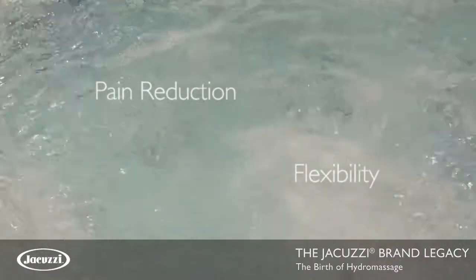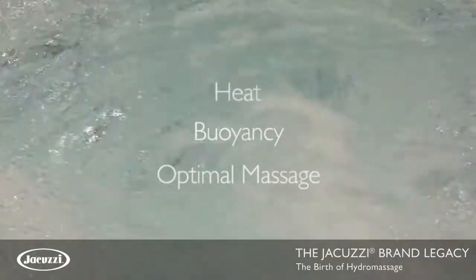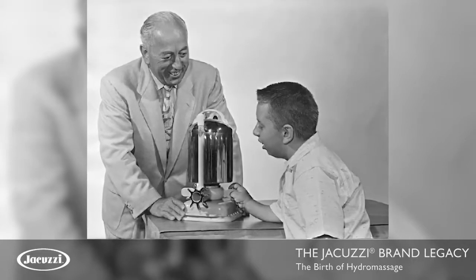You feel almost immediately — really — pain reduction and flexibility. The buoyancy of the water, combined with the massage and the warm water, it really feels good. Rheumatoid arthritis constricts you; it limits your range of motion.